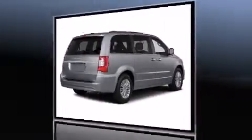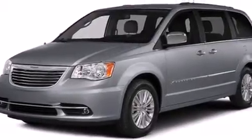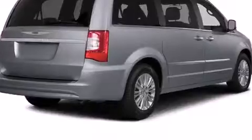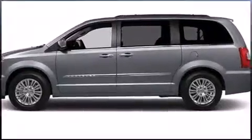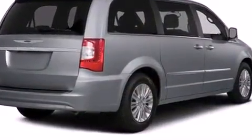Top features include leather upholstery, a tachometer, a built-in garage door transmitter, a power rear cargo door, removable floor console, and power windows. Enjoy your favorite music via the stereo system, which includes a CD player with MP3 capability.